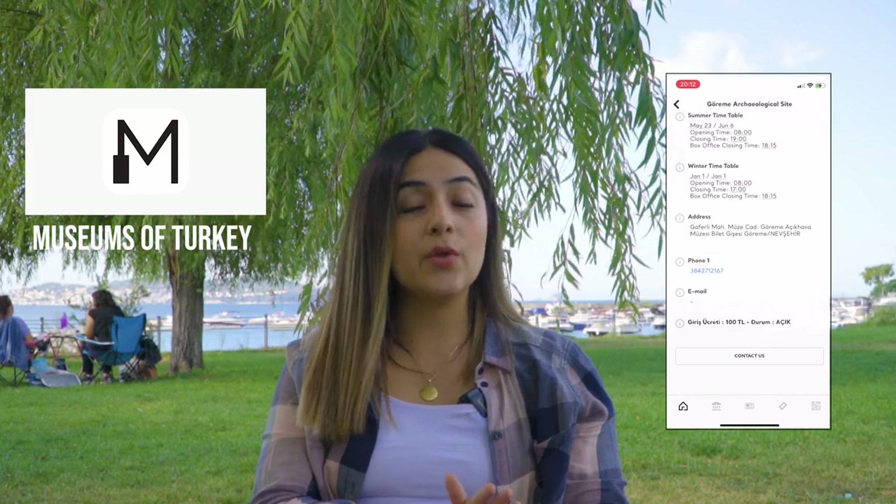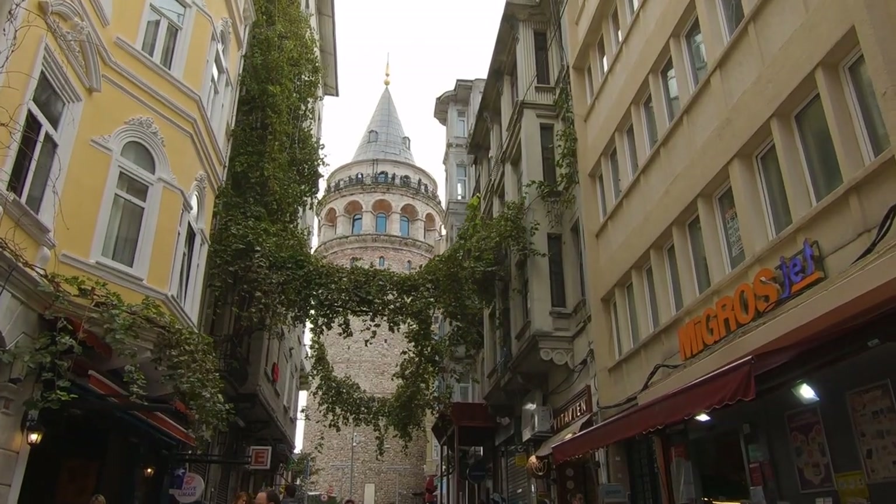With this app you will have access to all of the updated information about museums that are linked to the Ministry of Culture and Tourism of Turkey. Here you can see updated entrance fees, working hours and much more. So for example if you're looking forward to visiting any of these museums such as Ephesus, Göreme Open Air Museum or even the Galata Tower, you can check them directly from this official app.